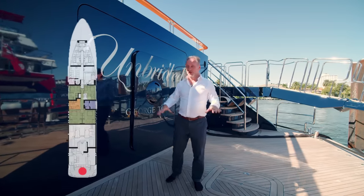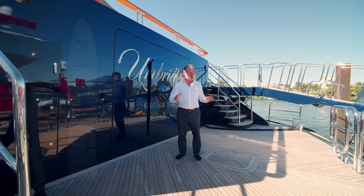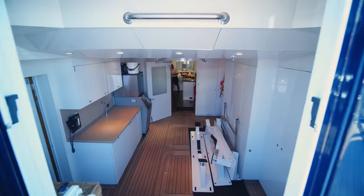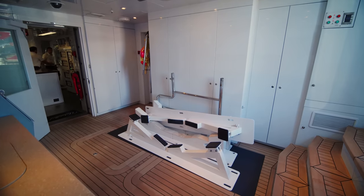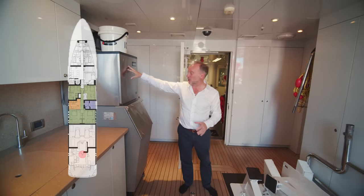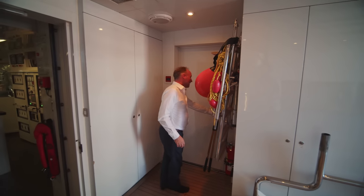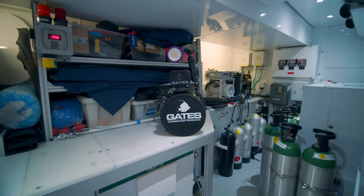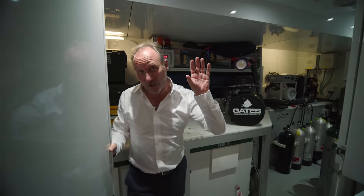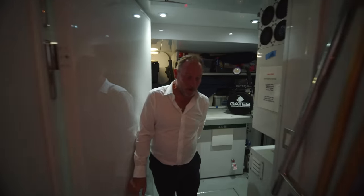By the magic of video editing I'm now on the transom of the yacht. This is a great dive platform — the yacht is used very much for diving experiences. Behind the transom door we have quite a spacious lazarette. The crew told me the ice maker in here is considered as another crew member, constantly working because in South Florida they use a lot of ice. We also have the dive compressors and dive bottles — it's a perfect dive boat. You can get your wetsuit on and step straight out onto that big platform in the water.